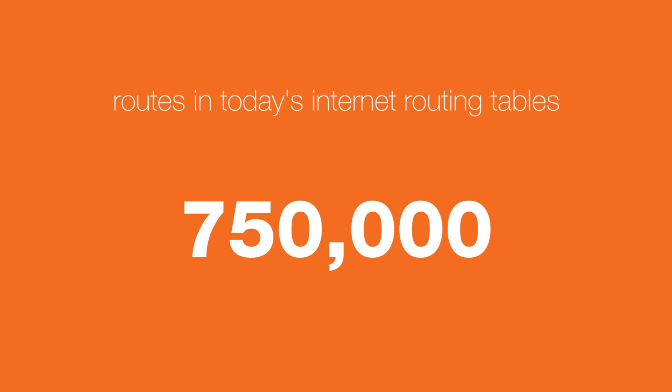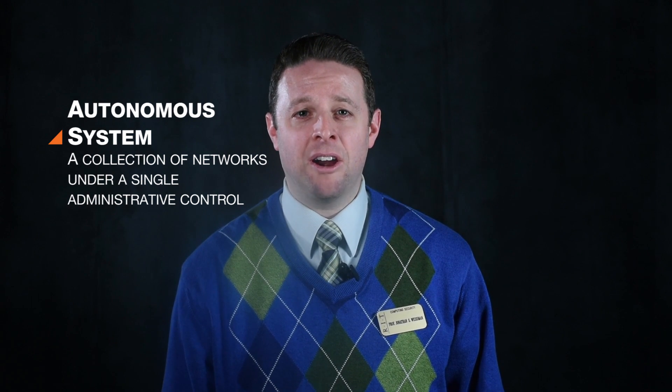Today's internet backbone routers are approaching three quarters of a million — 750,000 routes — in their routing tables. On internal autonomous systems, there are much less. An autonomous system represents a collection of networks under one administrative control, like an ISP or a major entity like RIT.